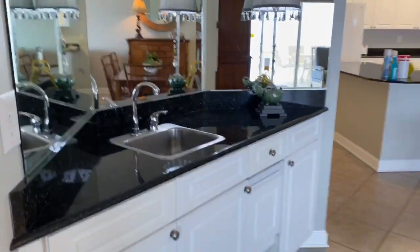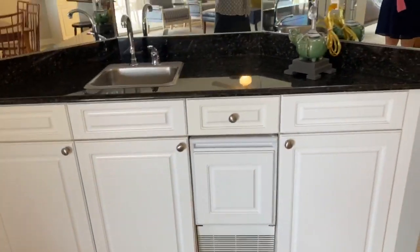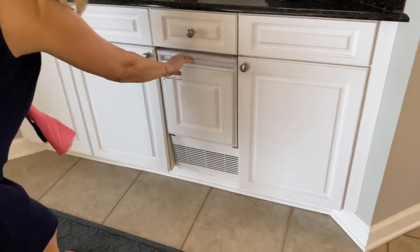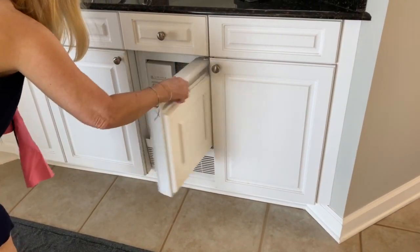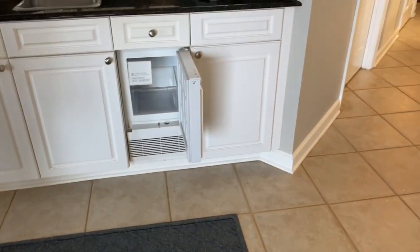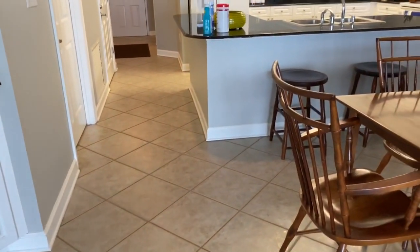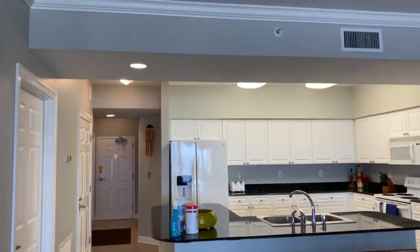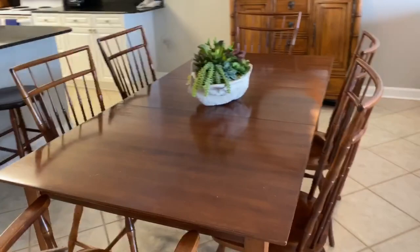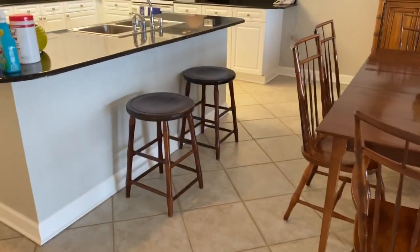Coming back into the living area, just off to the side is your wet bar. You have the sink and ice maker — it's a Uline ice maker. It's turned off because the unit is vacant and not being rented, but it's in pristine condition. New paint on the walls and the ceiling. Seating in the dining room for six, and two bar stools at the kitchen counter.